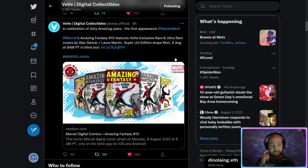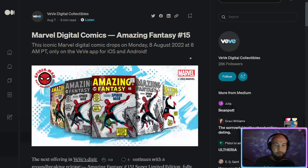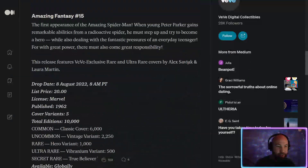This is the tweet about it - I'll link it in the description so you guys can check out the medium article. Imagine being artists Alex Savik and Laura Martin - what an honor to do the VV exclusive variant covers of Amazing Fantasy 15. Big props to them and of course to VV as well as Marvel for giving us this drop.